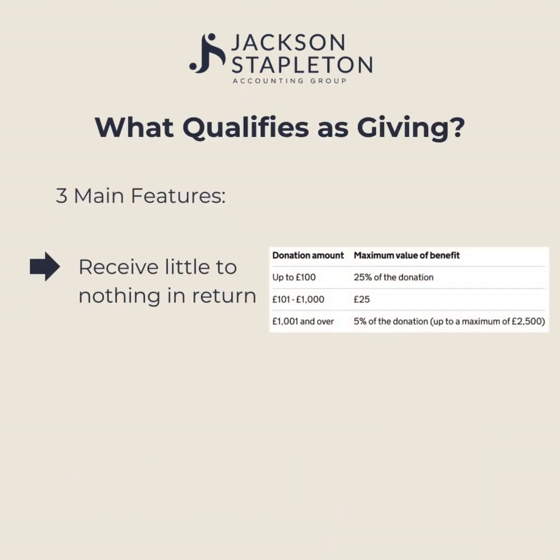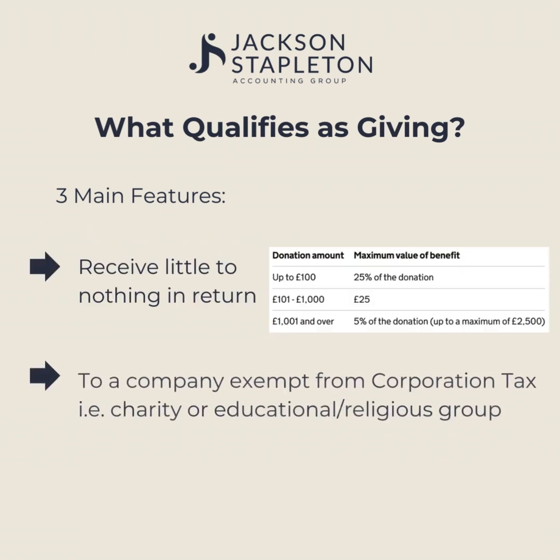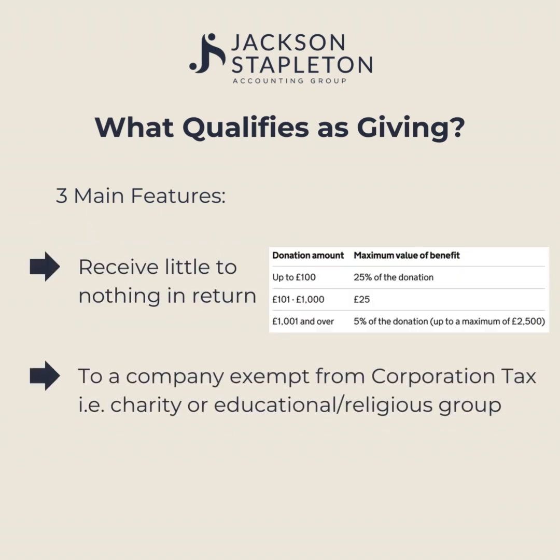What qualifies as giving? There are three main features. The first being you must receive little to nothing in return. We can see the maximum value of benefit you are allowed to gain from your donation. Secondly, the company must be exempt from corporation tax.